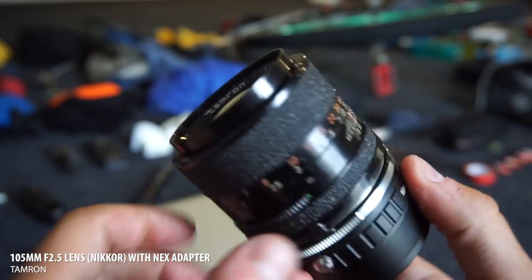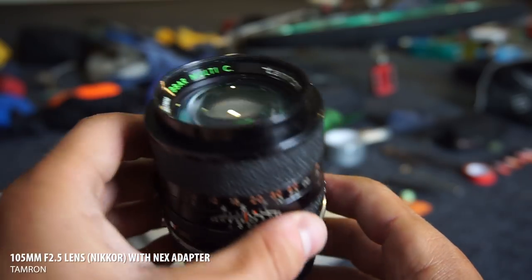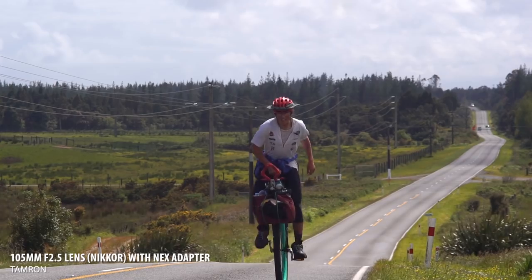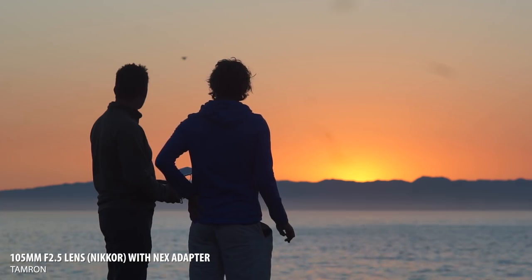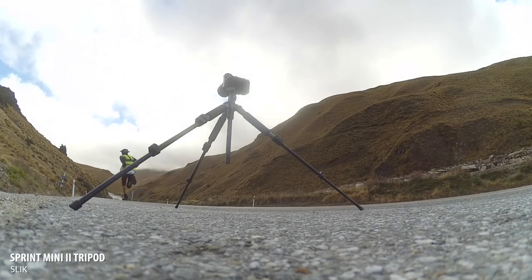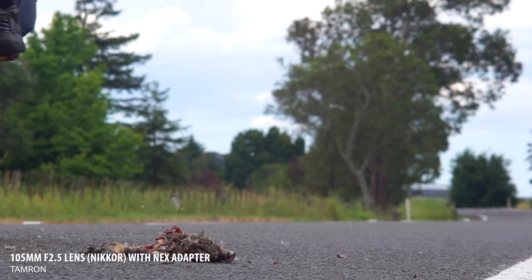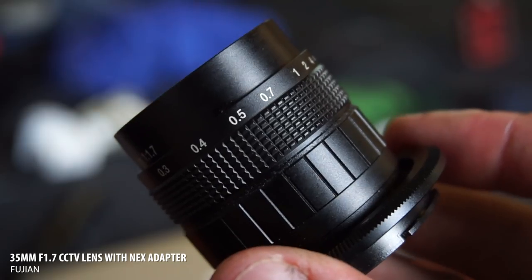Along with the kit lens I've also got this Tamron 105mm lens — really enjoying it. I bought it in Singapore for about 60 quid, super cheap. It's great for when you want to compress the background a bit and get a little tighter in a shot. It's manual focus, manual aperture, but I love it. I spend most of the time putting it on a tripod and then riding past — it helps give a really different shot compared to just the wide kit lens.